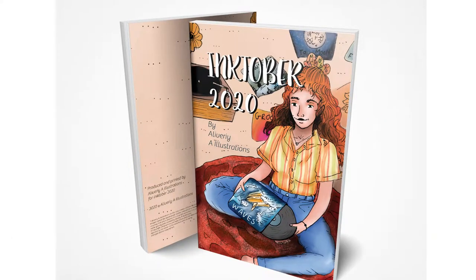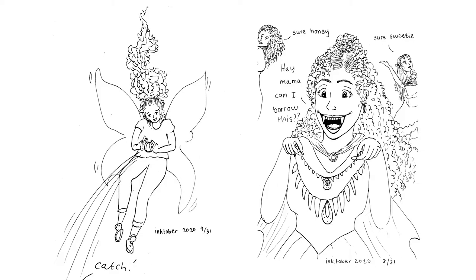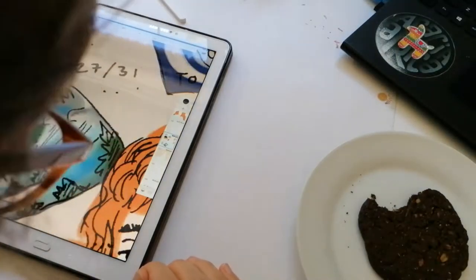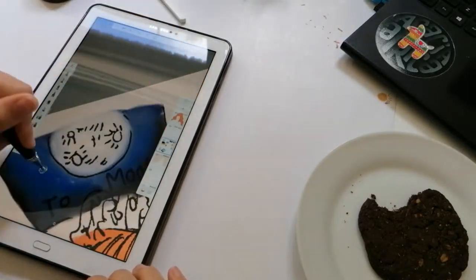Here you'll see some of the illustrations from the challenge. Basically what I did was create a character, and all the Inktober prompts that we used — such as Wisp, Food, Dune, and Puddle — were used around the character, basically explaining her story.